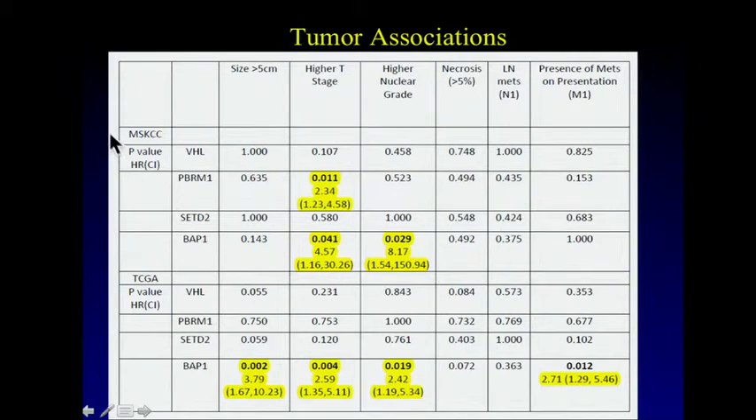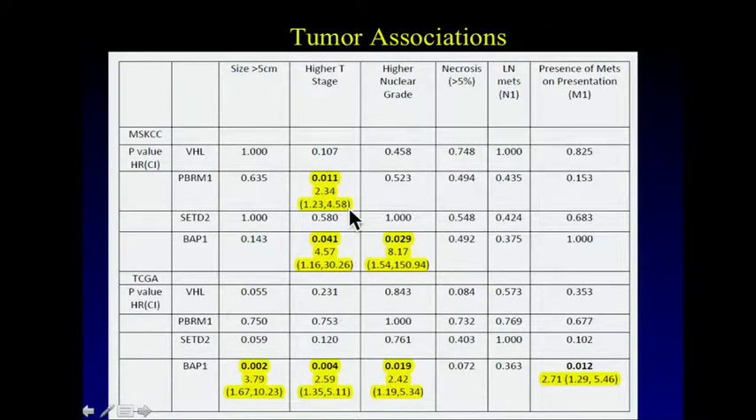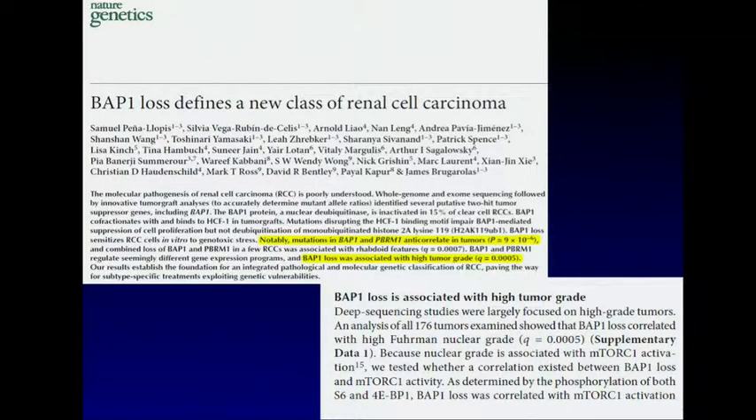In our MSKCC independent cohort, we saw an association between PBRM1 and advanced tumor grade, but interestingly that was associated primarily with small tumor size. In clear cell tumors less than four centimeters, about a third will eventually become invasive, and we found PBRM1 mutations were occurring in those patients with invasive small tumors. We also noted that BAP1 was associated with all these adverse features, which was reassuring because a recent Nature Genetics report by James Bergoulos' group from UT Southwestern found that BAP1 was associated with high tumor grade, further validating its importance as a prognostic mutation.